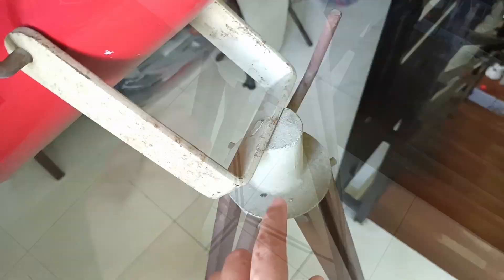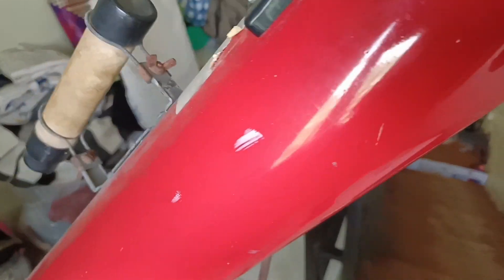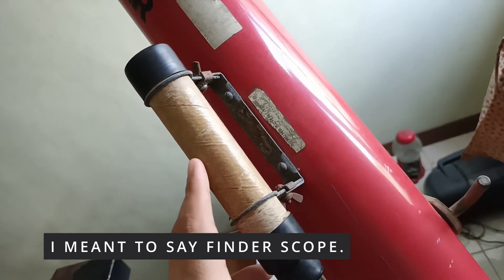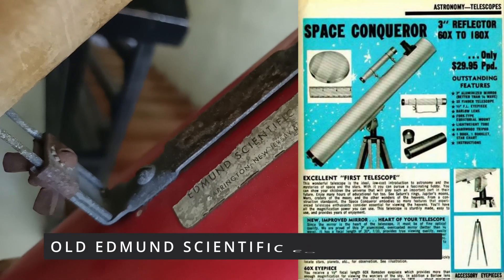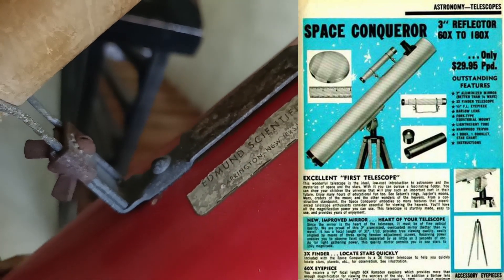This telescope has a wooden tripod angled for the northern hemisphere. It has a fiberglass tube with a matte black finish inside, and a friction focus eyepiece holder. This eyepiece has three times magnification. The mirror has a diameter of three inches. It was designed by the Edmund Scientific Company of Barrington, New Jersey, back in the late 70s, and was bought in the early 80s — so you can say it's a vintage, classic telescope.